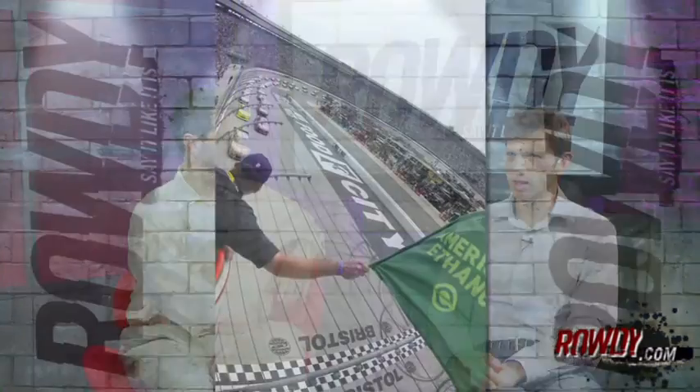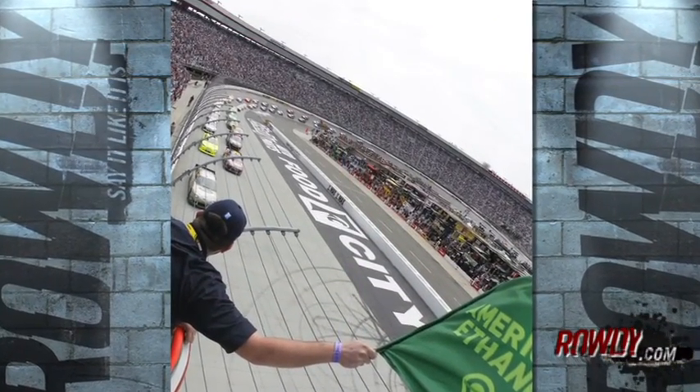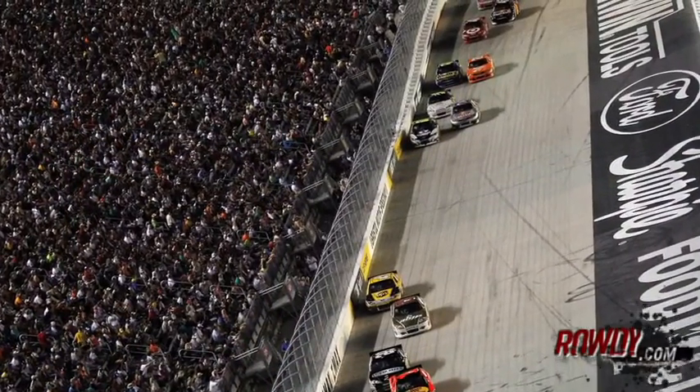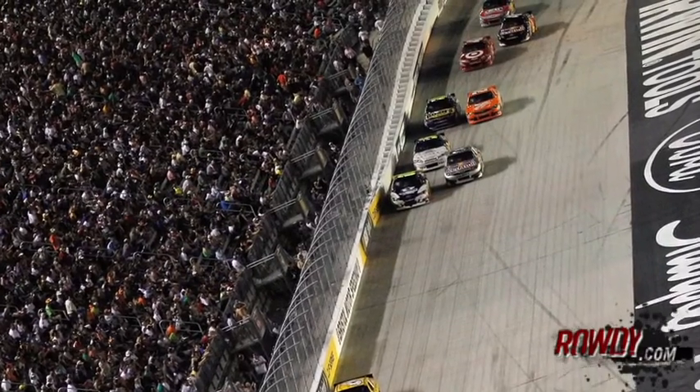Before we get too heavily into the drivers, let's talk about keys to this race. We used to say track position here because it used to be a one-groove track. But when they reconfigured it and put progressive banking on it, it made it a two, sometimes three-groove racetrack. You can get by people on the top if you're faster. It's still very helpful to start up front and stay up front, because it's tight enough that you're going to have wrecks and problems.